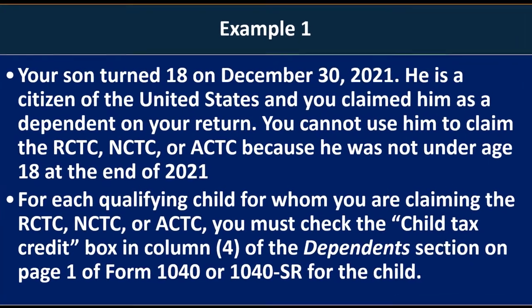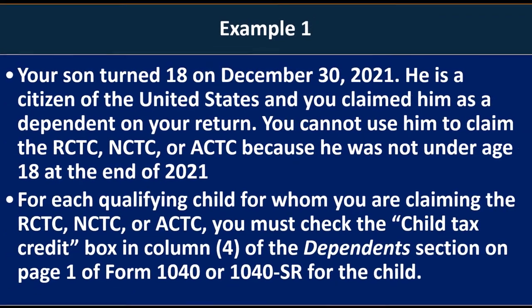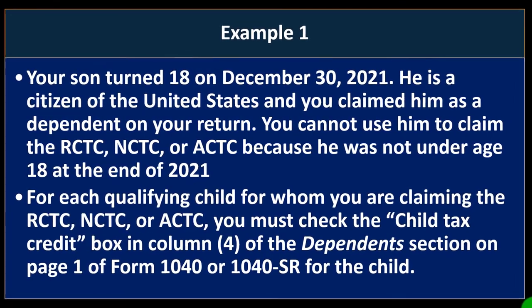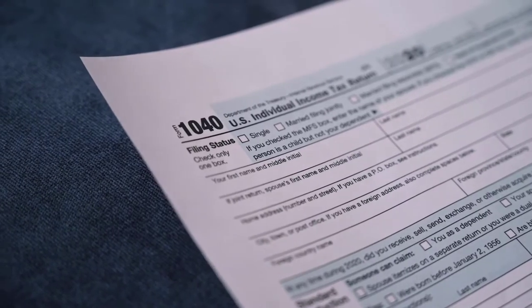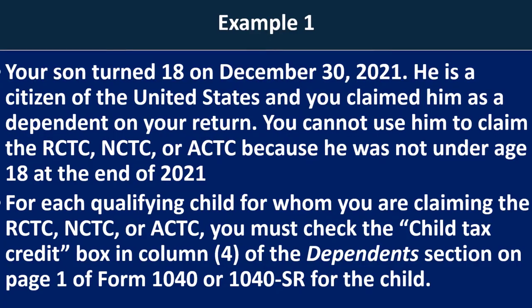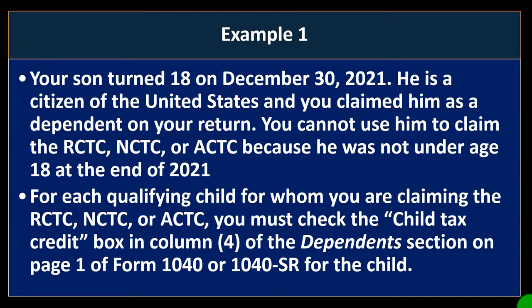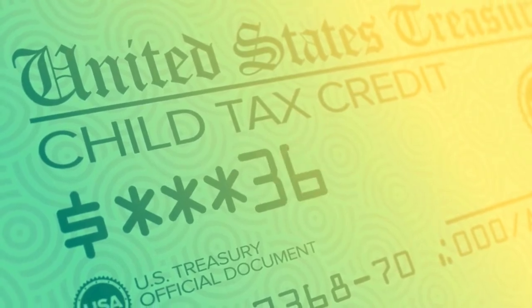For each qualifying child for whom you are claiming the RCTC, NCTC, or ACTC, you must check the 'child tax credit' box in column one of the dependent section on page one of Form 1040 or 1040-SR. On the first page of the 1040, where your dependents are listed, there's a checkbox to indicate you're taking the child tax credit for that child.